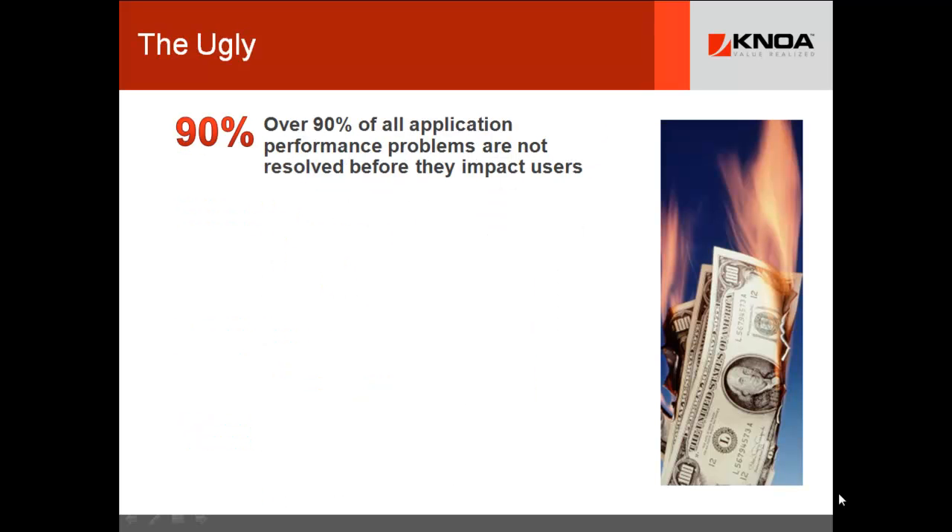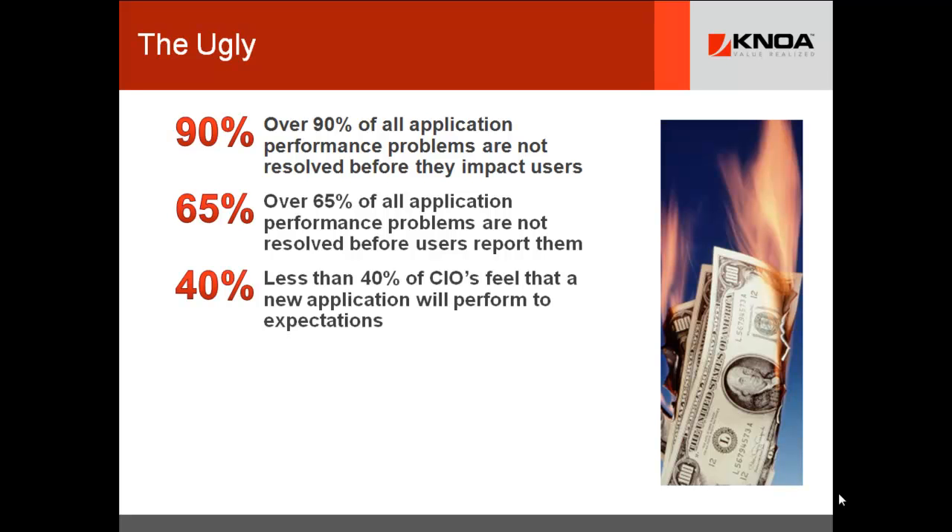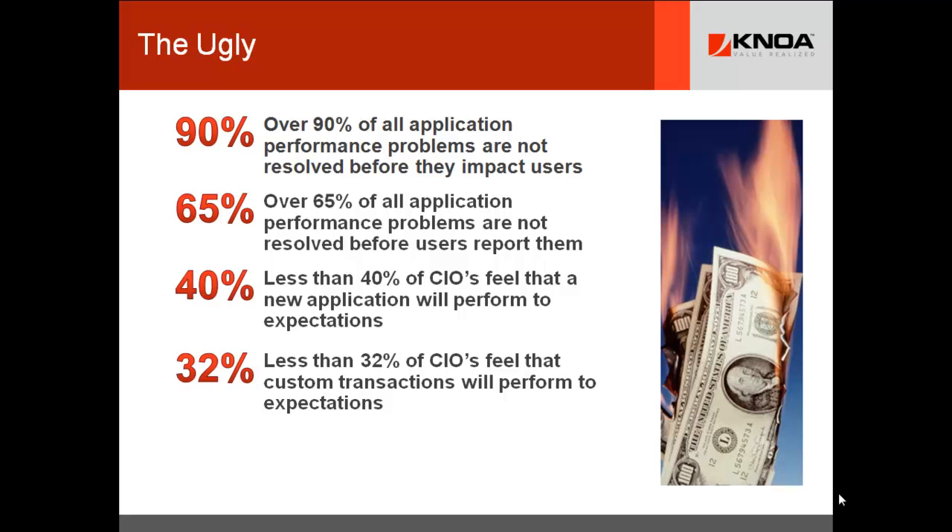The ugly really reaches deeper into the core issues with APM. Over 90% of all application performance problems are not resolved before they impact the users. Worse, over 65% of all application performance problems are not resolved before the users report them. Less than 40% of CIOs feel that a new application — despite all the testing — will actually perform to expectations. And they feel even worse about custom transactions.